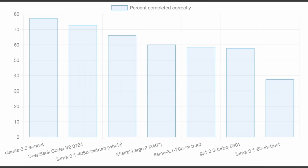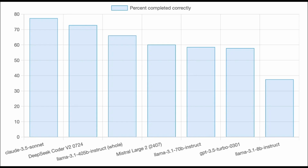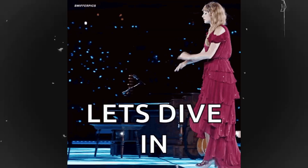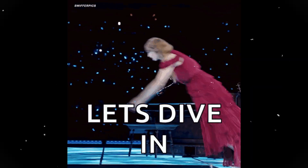Everyone uses LLMs for coding nowadays, but which one is the best? In this video, we'll compare the six best LLMs for programming to help developers become super developers. Let's dive into each of these models and examine their capabilities.